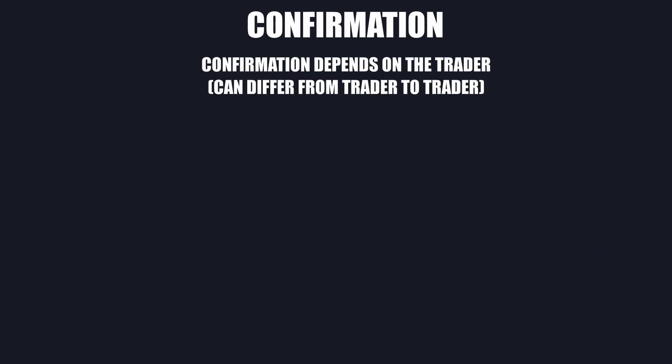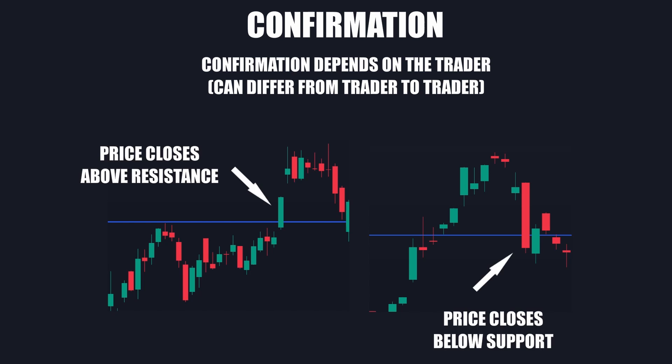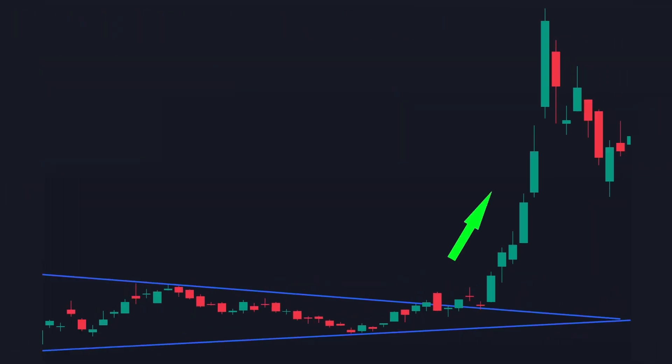What confirms as a breakout? Confirmation ultimately depends on the comfort level of the trader, but most traders choose their confirmation of a breakout when price closes past a level of support or resistance. Because most traders choose this, it adds power to the breakout because there are many traders anticipating the same thing.